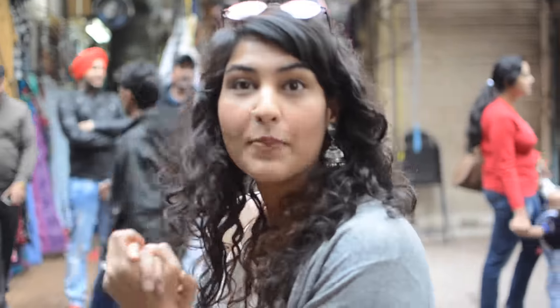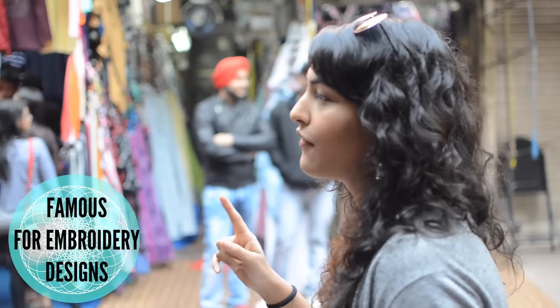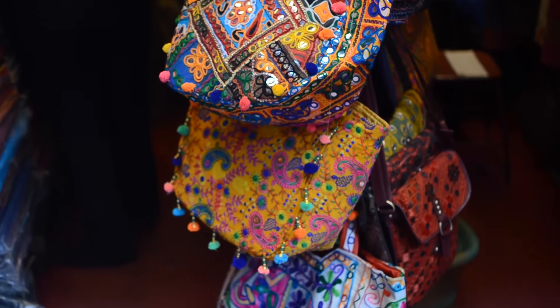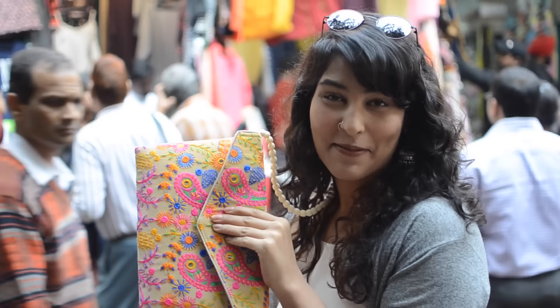As you guys can see, there are a lot of clothing stalls here. This market is also really famous for handcrafted things — handcrafted jewellery, handcrafted bags, and a lot of embroidery, like you can see in that shop there. Something like that is very common in Janpath, and if you're a handcrafted lover like me — you can already see I'm carrying a handcrafted bag — this market is actually a dream for me.